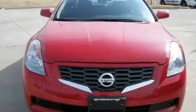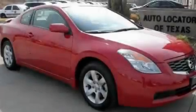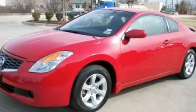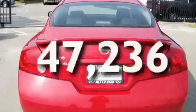Its top features include a glass moonroof, heater vents for rear-seated passengers, cruise control, a CD player, a multi-link rear suspension, a security system, 12-volt power outlets, a low-tire pressure indicator, a split-folding rear seat, and this vehicle has fewer than 48,000 miles on the odometer.